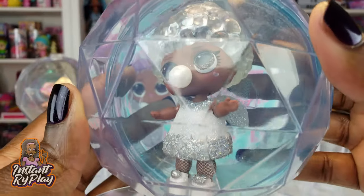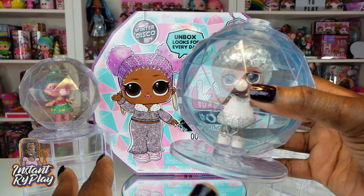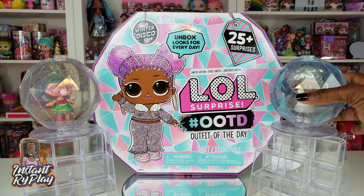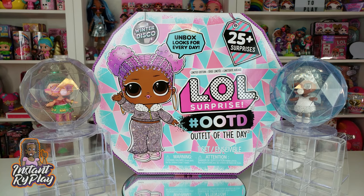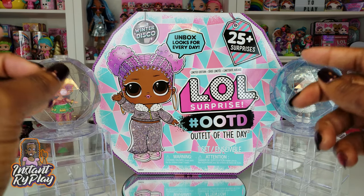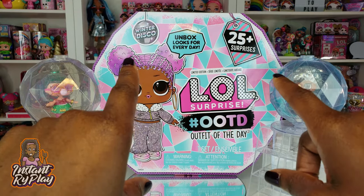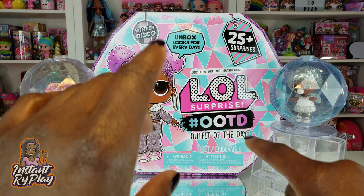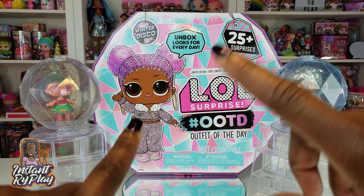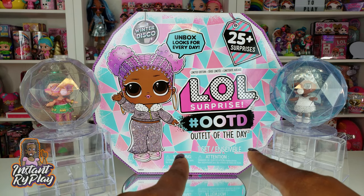I have a full case of the glitter globes, so I'm gonna unbox them. I hope I can complete the collection because there are some pretty cool ones inside. You guys let me know in the comments below what you're on the hunt for for the holidays, because I'm on the hunt for everything I can get my hands on for the Winter Disco series. Stay tuned because I have some pretty cool stuff coming, all brand new for 2019.